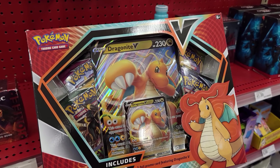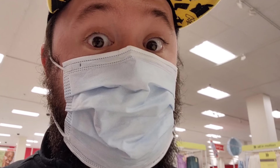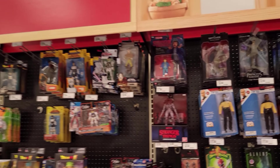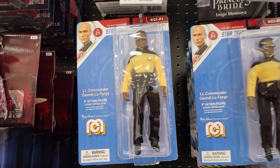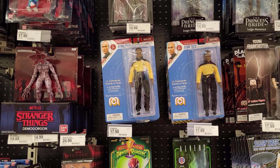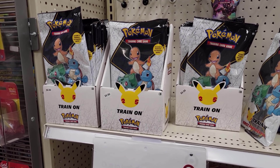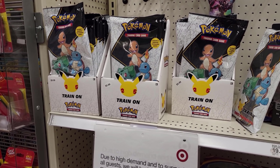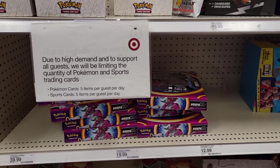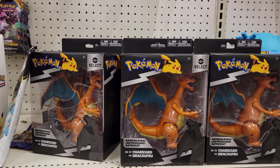Since we grabbed a Hoopa box, let's go ahead and grab this Dragonite box to get one of each, and then four more packs of Evolving Skies. Now let's check the back. In the collector's area they got a Geordi LaForge figure. Over on the Pokémon section in the back they got more packs — some Darkness Ablaze, First Partners packs with all Kanto, and more Hoopa and Dragonite boxes. Still looking for a Rayquaza. Target is being pretty kind to us.